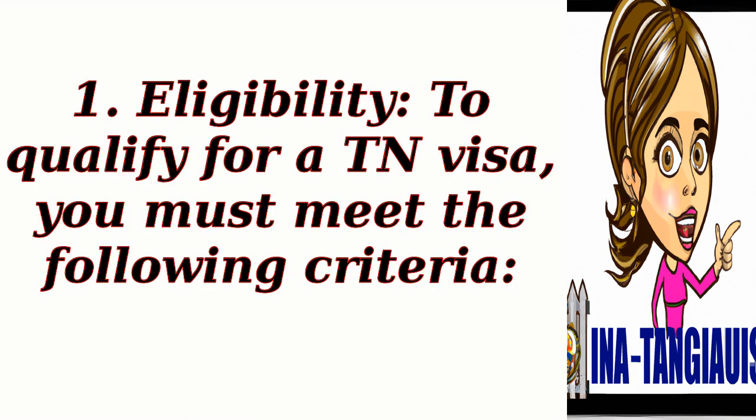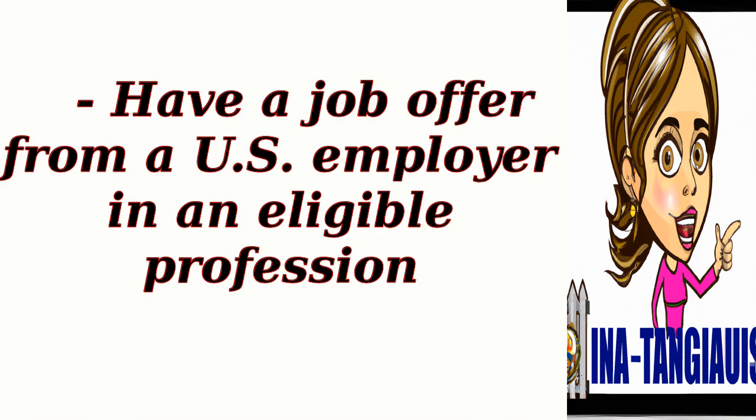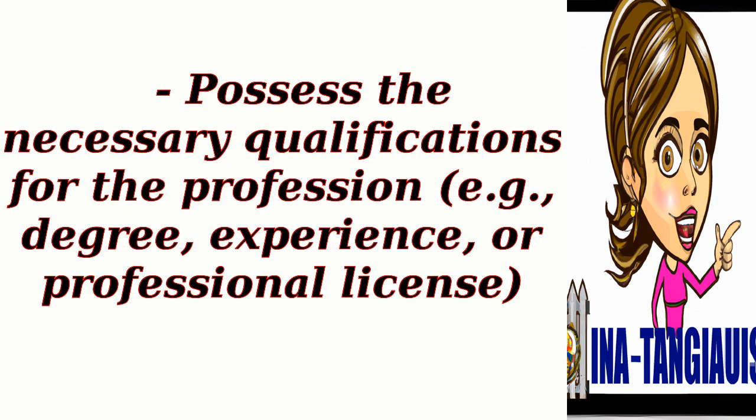1. Eligibility. To qualify for a TN visa, you must meet the following criteria: be a citizen of Mexico; have a job offer from a U.S. employer in an eligible profession; and possess the necessary qualifications for the profession, such as a degree, experience, or professional license.